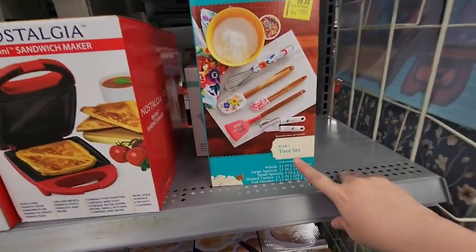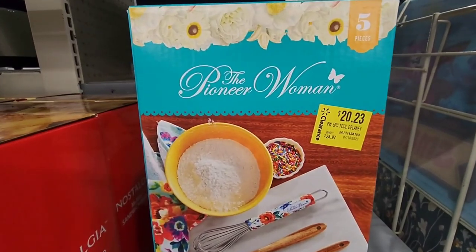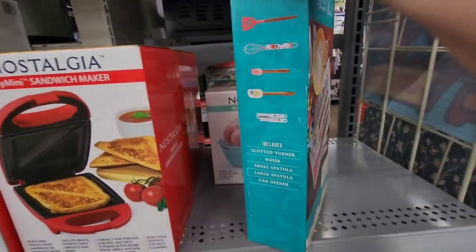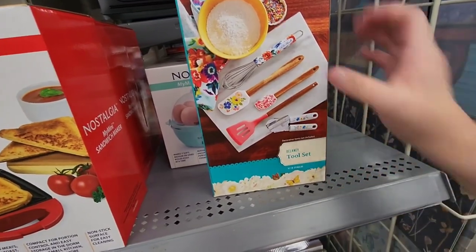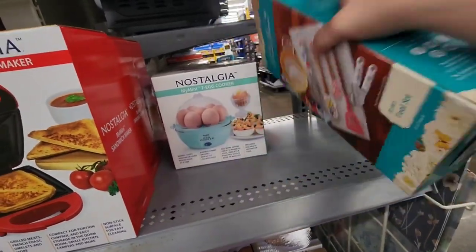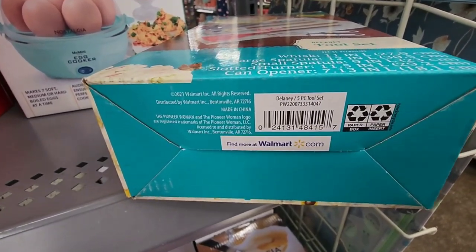I found this Pioneer Woman Delaney tool set marked for $20.23, but it's only $5 so I'm going to go ahead and take it. That is exactly what I need — for $5, that is perfect. Here's the UPC for that one.